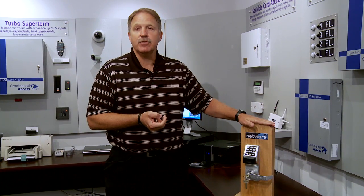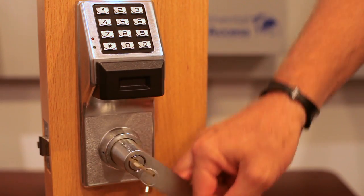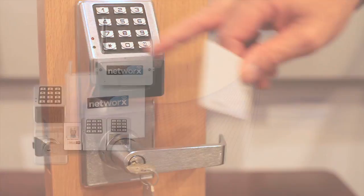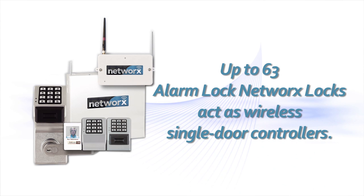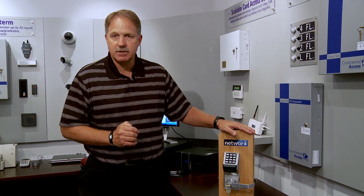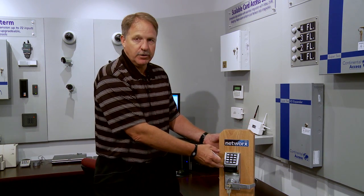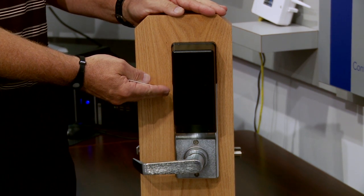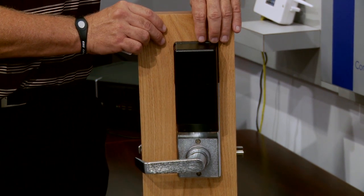The gateway will then communicate to the host PC via PoE Network Cat5. So this is the controller — we can now present our badge at the door and get entry. With the Networks Lock sets, we can add up to 63 Networks Locks through a single gateway talking back to the host PC. This gives me the capability of cutting down labor costs and making it a very efficient door installation, as everything is included. It comes with four C-cells and gives me the capability of three to five years of battery life.